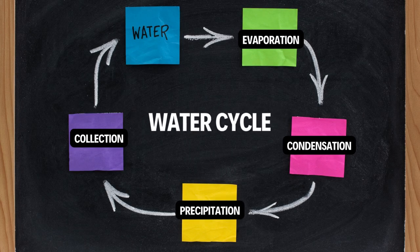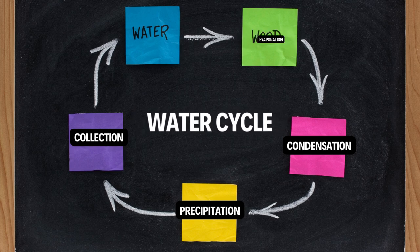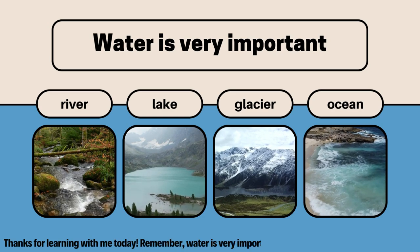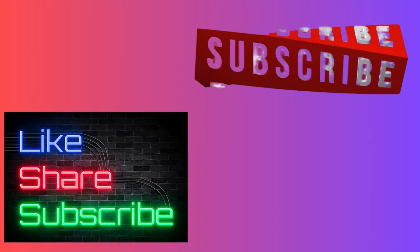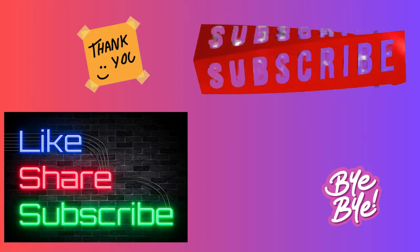So friends, that's the water cycle. The water goes from rivers to the sky and back again. Isn't that amazing? Thanks for learning with me today. Remember, water is very important, so let's take good care of it. Don't forget to like, share, and subscribe to our channel. Thank you.